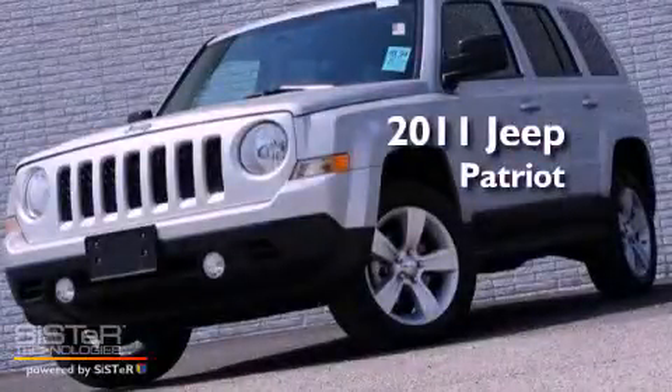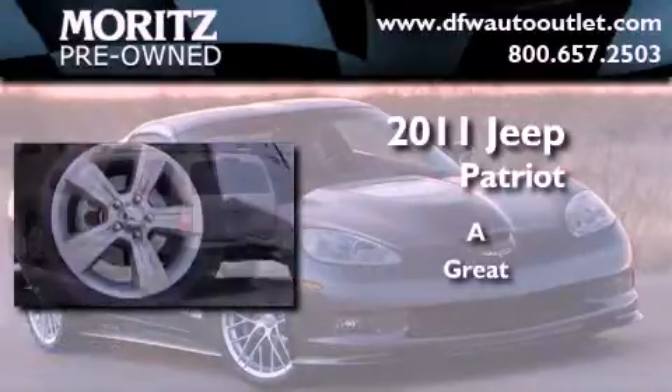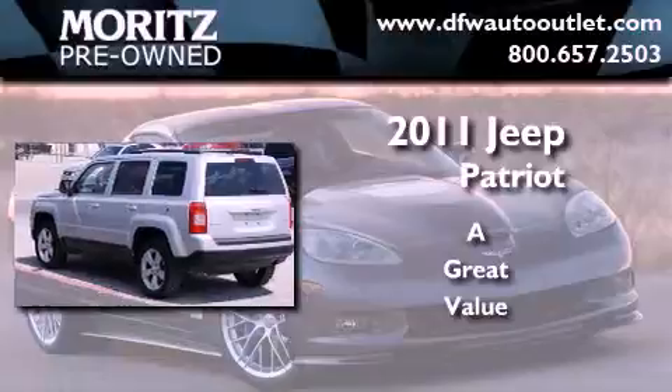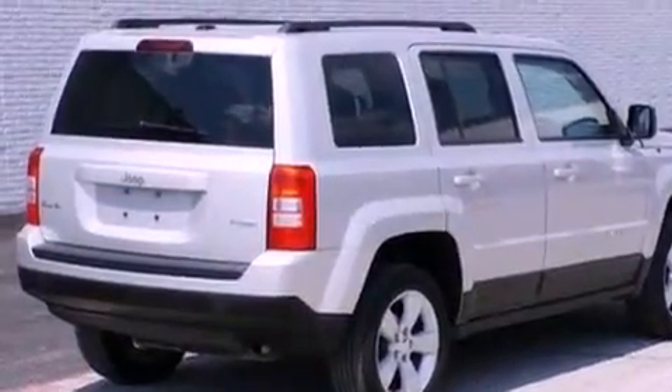This is a 2011 Jeep Patriot. Its top features include traction control and stability control systems, hill start assist, and a tire pressure monitoring system.